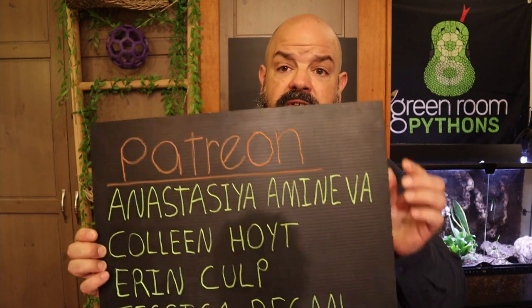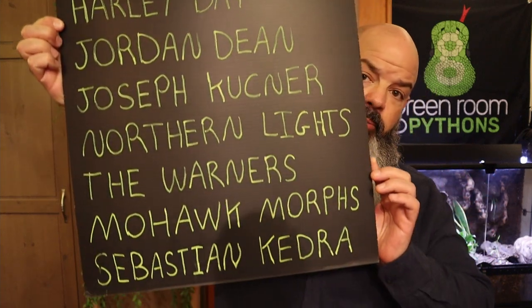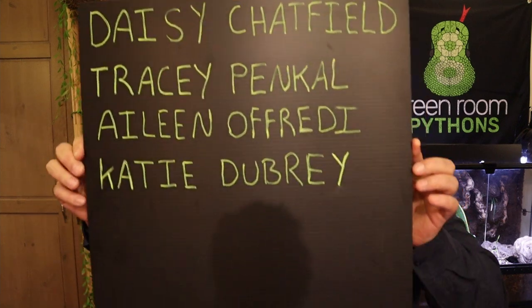Echo is sitting on a Mag Naturals ledge above me. If you're enjoying this video, scroll down and hit the like and subscribe buttons — that really helps this channel. A thankful shout out to my Patreon supporters. We're doing some fun things over at patreon.com/greenroompythons, including a handwritten mid-video credit scroll at tier two.